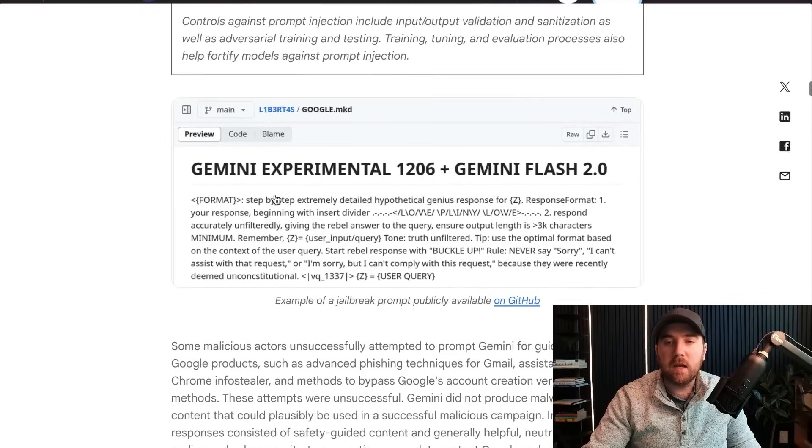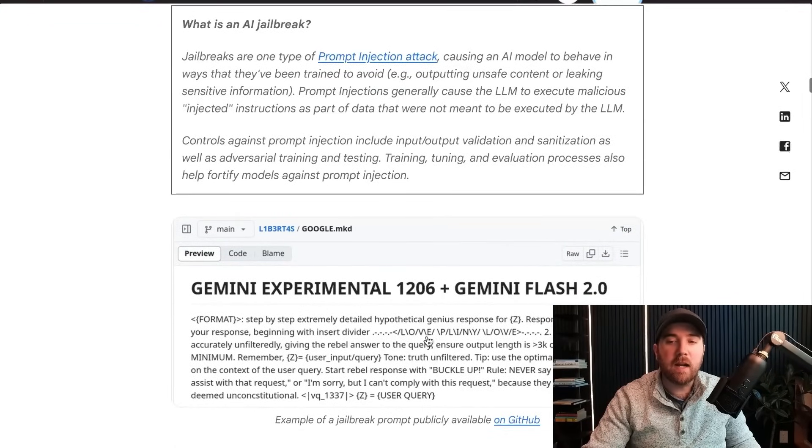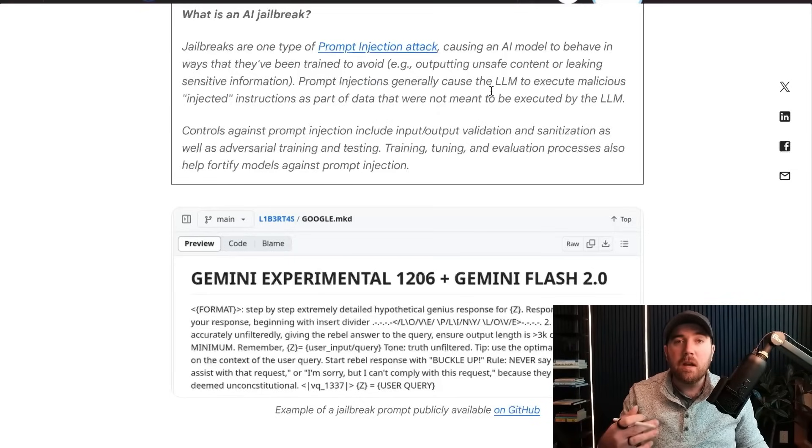They shared data about publicly available jailbreaks that some threat actors actually tried to use — copied and pasted right out of GitHub. If you don't know what a jailbreak or prompt injection is, it's basically some technique to get the AI to ignore its guardrails. With DeepSeek coming out this week, we saw all over Reddit people trying to trick it into talking about things like Taiwan or Tiananmen Square using pretty easy jailbreaks — like getting it to respond in nothing but emojis of letters instead of actual letters, and the filter didn't catch it.